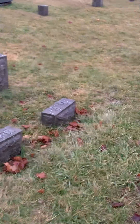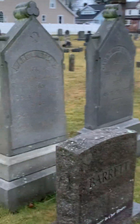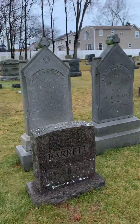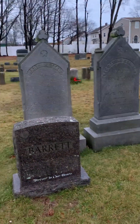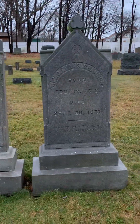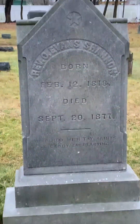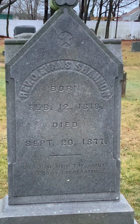I got some more stones — check these out, these are really cool. 1888, 1877. That's it — hope you guys enjoyed it.